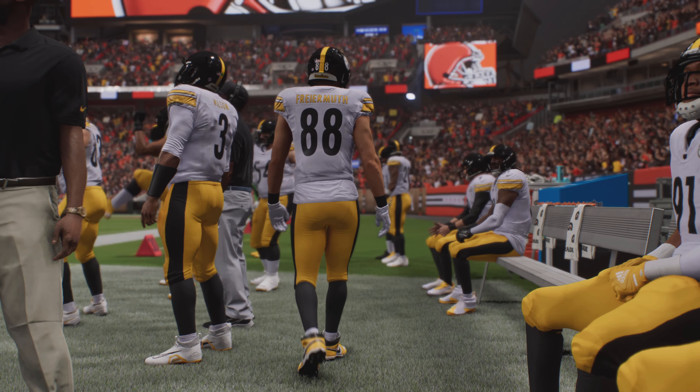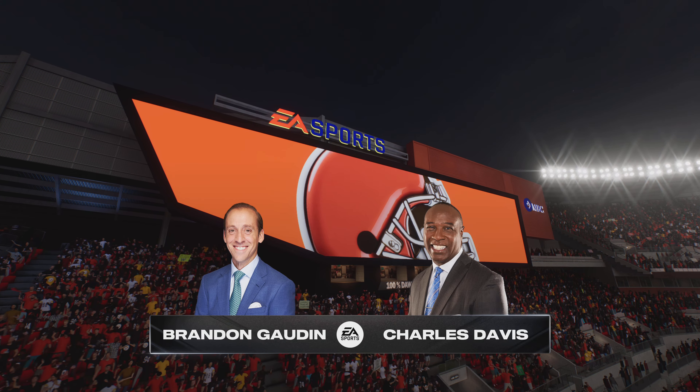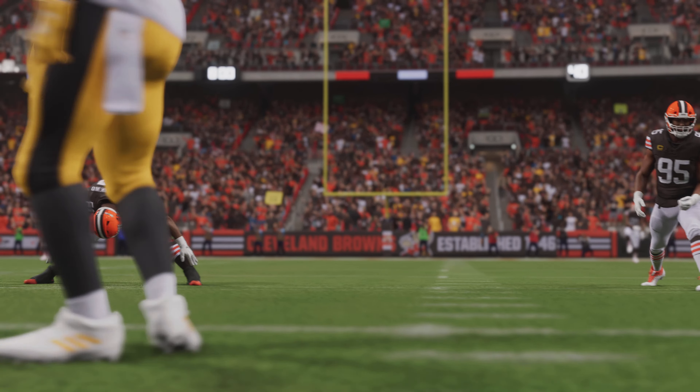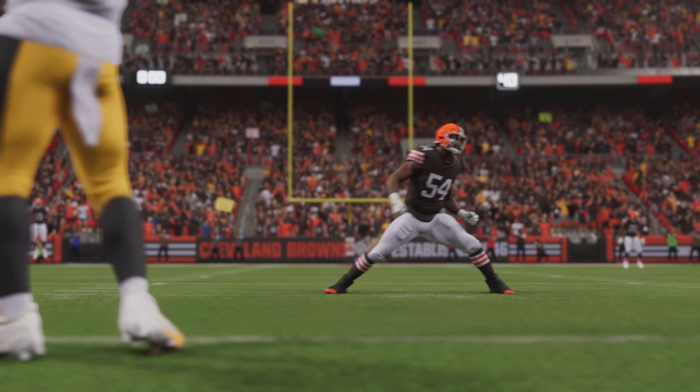Brandon Gordon alongside Charles Davis. Before kickoff, Charles gives his keys to the game: turnovers, special teams play, but one that doesn't get talked about much anymore — time of possession. Whoever controls the football, gives their defense a break, and takes care of business — that's the team that's going to win this ballgame.